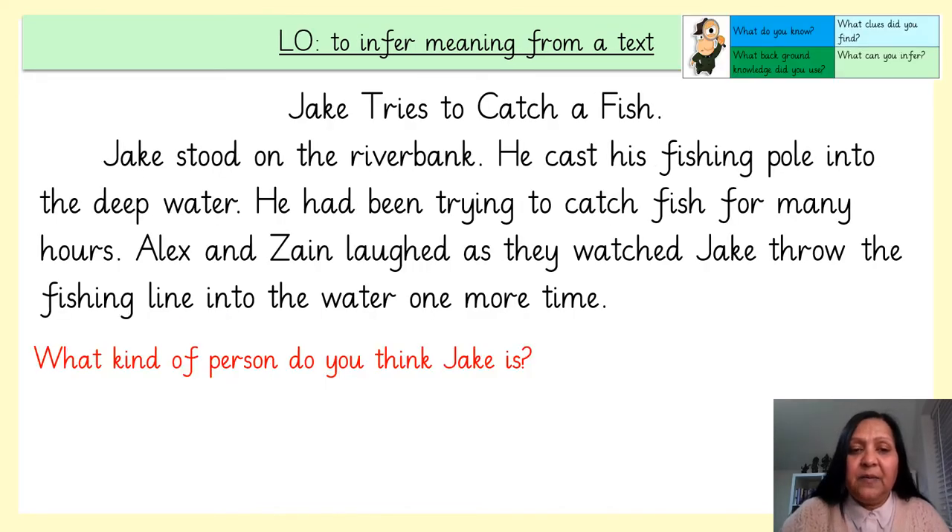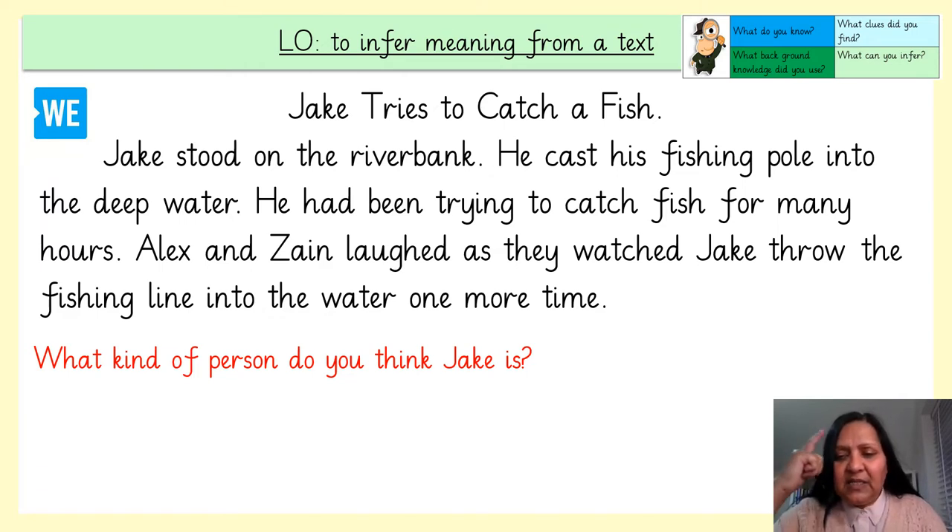Let's have a look at this text together. Jake tries to catch a fish. Jake stood on the riverbank. He cast his fishing pole into the deep water. He had been trying to catch a fish for many hours. Alex and Zane laughed as they watched Jake throw the fishing line into the water one more time. What kind of person do you think Jake is? Let's have a think, remembering to use background knowledge and evidence from the text.